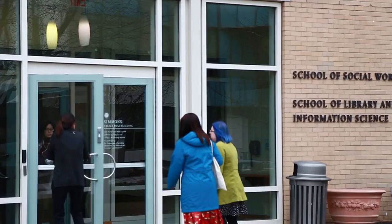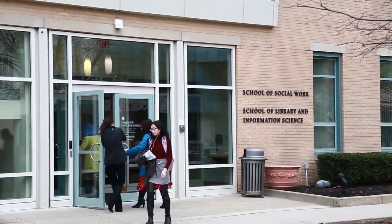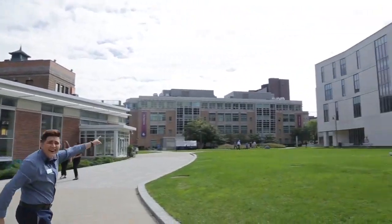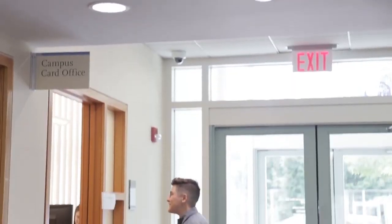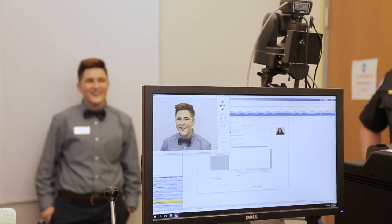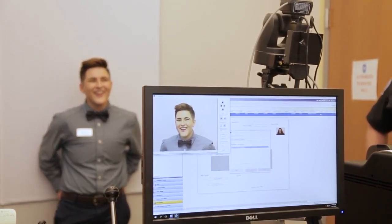The School of Social Work and School of Library and Information Science are located there. The Counseling Center is on the third floor, and we also have public safety on the first floor. So if you ever lose something on campus or need to talk to public safety, our campus card office is also located there. So if you're looking for your Simmons ID, you can pick that up there — or if you lose it and need a new one, you can do that there as well.